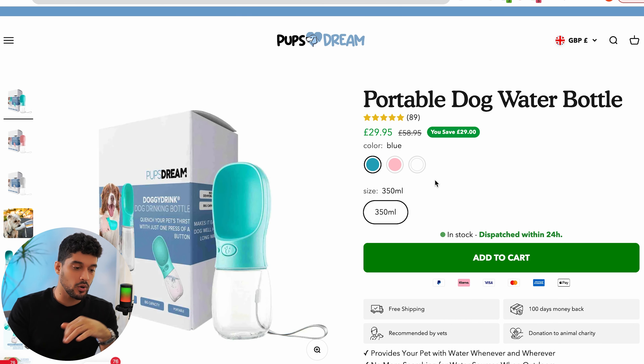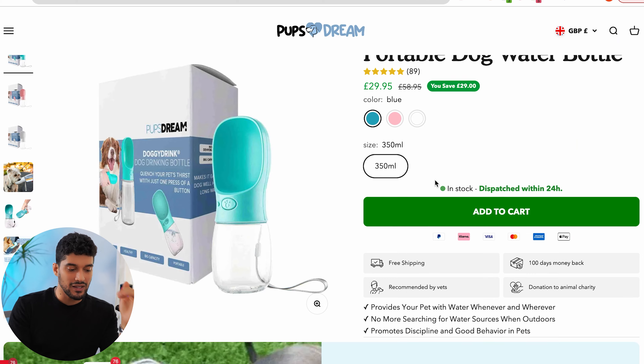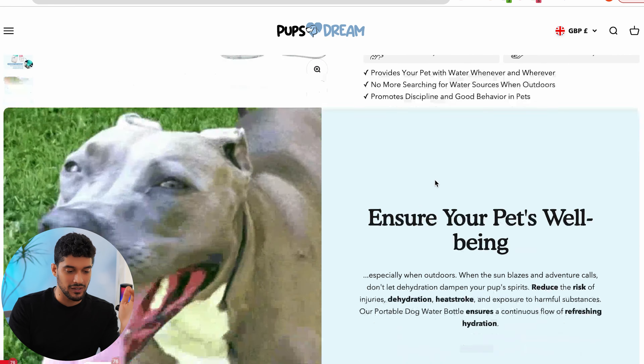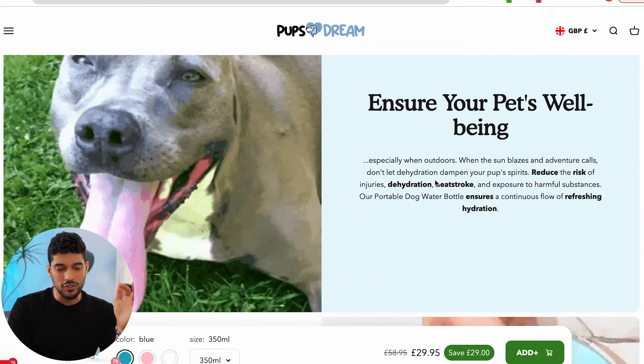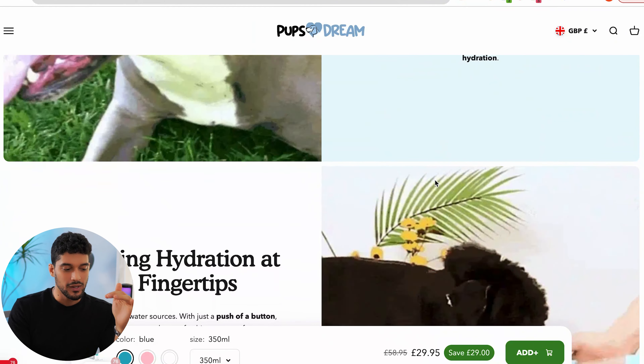Product number six is a pet product — a portable dog water bottle that also has the ability to store food. For pet owners who are on the go, it's easy to just take this device and have the food and water they need to feed their pets. I love the pet niche because everybody who owns a pet is always willing to buy more things for their pet, especially if it's going to help their quality of life or ease when taking their pet out for walks.